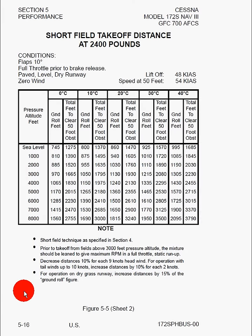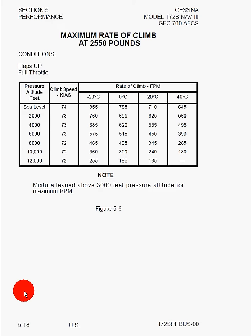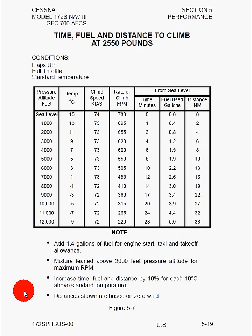Here we can see the same table at a lighter weight, and then again at an even lighter weight. Here we've got the maximum rate of climb at gross weight, with the same footnote about leaning the mixture for pressure altitudes above 3,000 feet. Here we've got the time, fuel, and distance to climb at maximum weight. We can see the change in altitude, and the conditions assume sea level, 15 degrees Celsius standard temperature, full throttle, and flaps up during climbout.